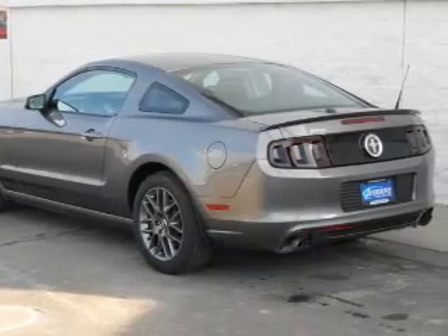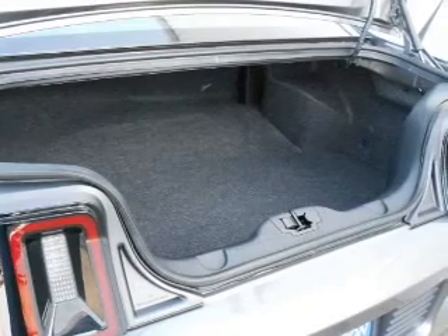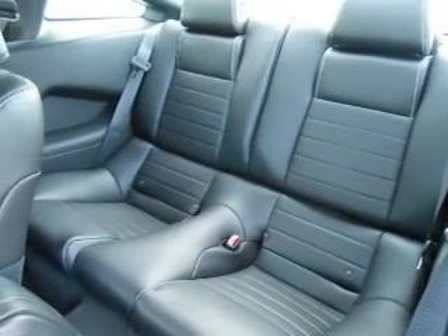The powertrain includes rear-wheel drive with a reliable six-cylinder engine connected to a smooth-shifting six-speed automatic transmission. Anti-lock brakes help you bring your vehicle to a safe stop.